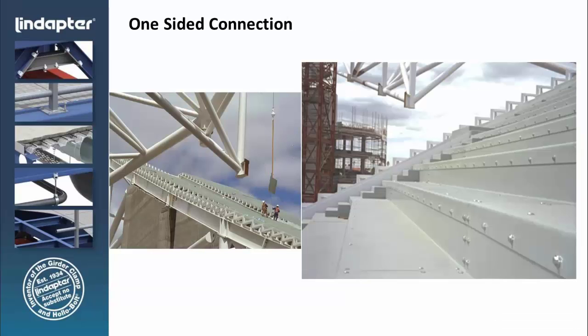Here's a situation where access to the backside to grab onto the nut would have been difficult. This deck plating for stadium seating needed to be connected to a frame structure. They would have had to have somebody underneath to grab onto the nut of all these bolts. The decision was made to use a hollow bolt to avoid setting up scaffolding underneath. We recently did a project at the San Jose Earthquake Stadium, where about 30,000 hollow bolts were used to connect the decking for the seating to the structure — a tubular structure.